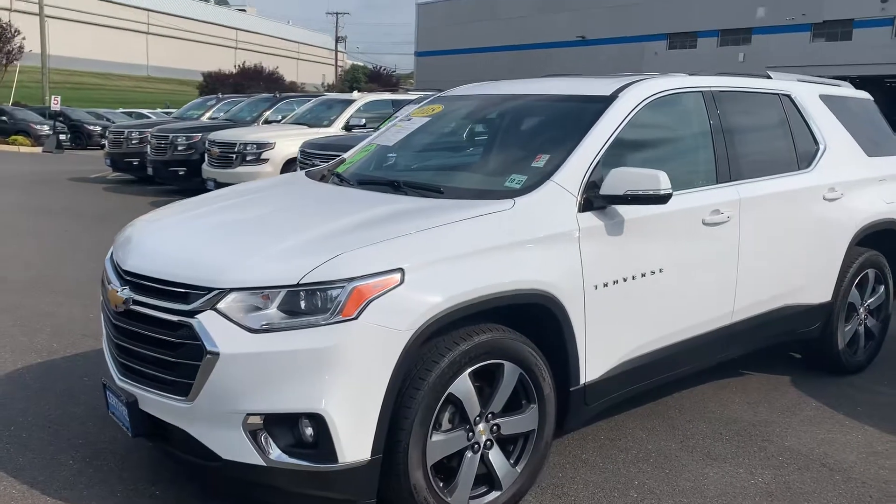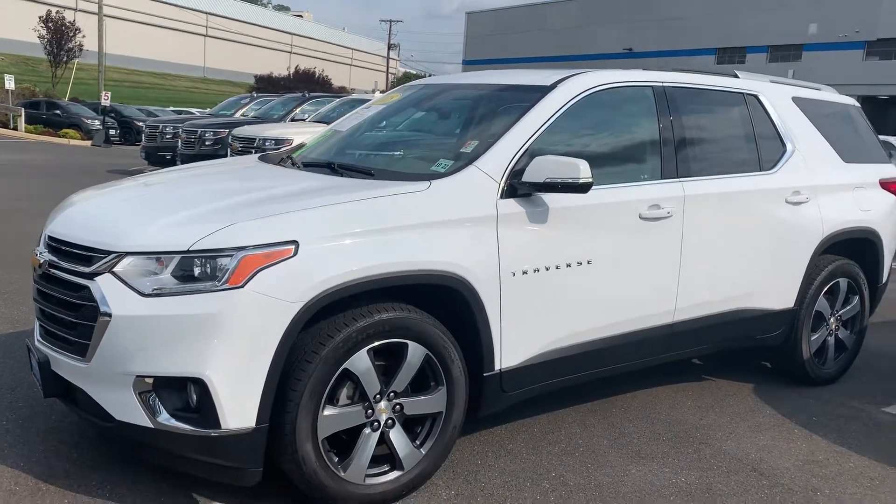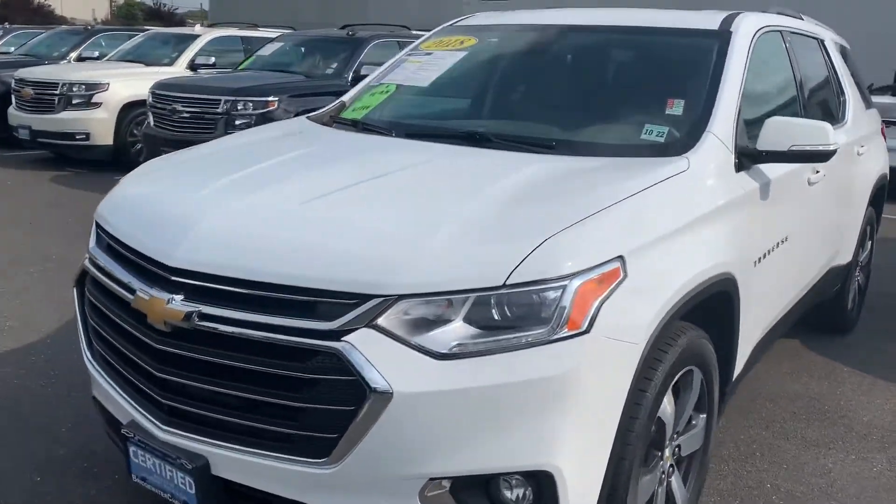Going to take a video of it. This is a 3LT package, great equipment content. You get the nice 20-inch wheels and fog lights.